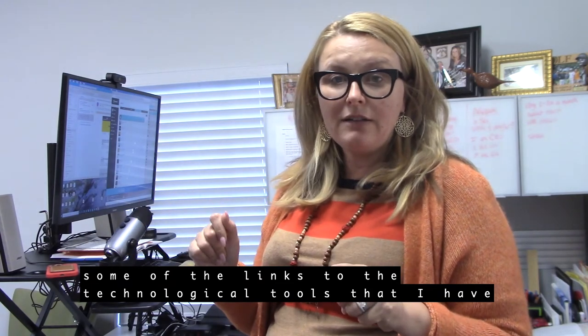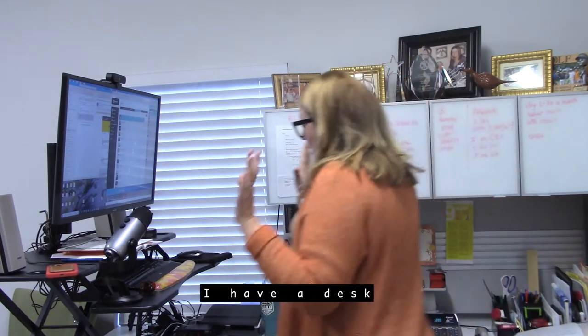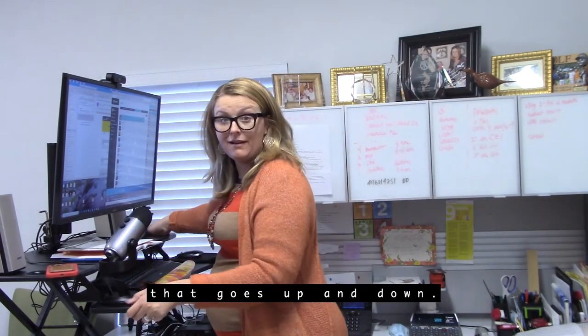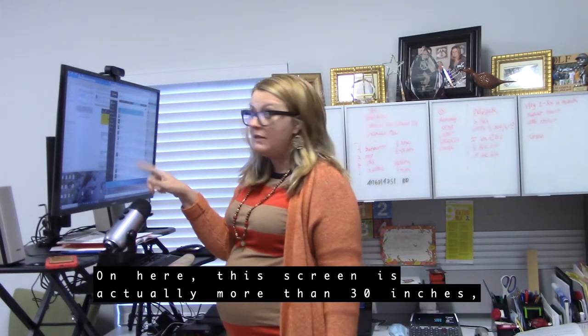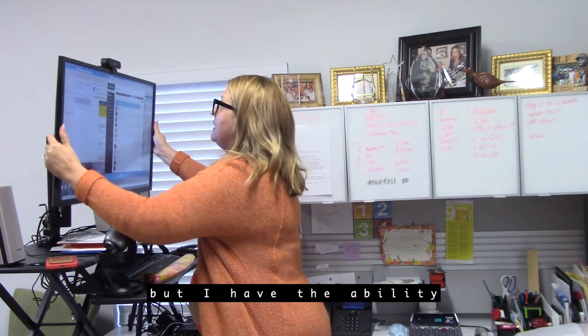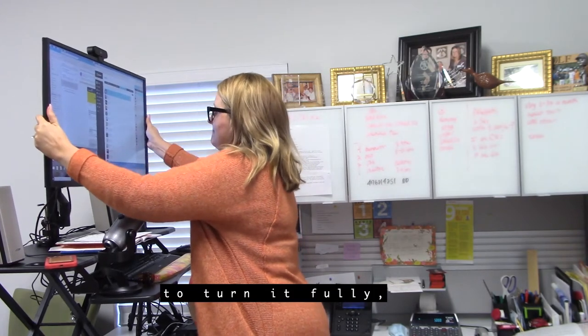I have a desk that goes up and down to make my office super functional. This screen is actually more than 30 inches, and I have the ability to turn it fully if I wanted to.